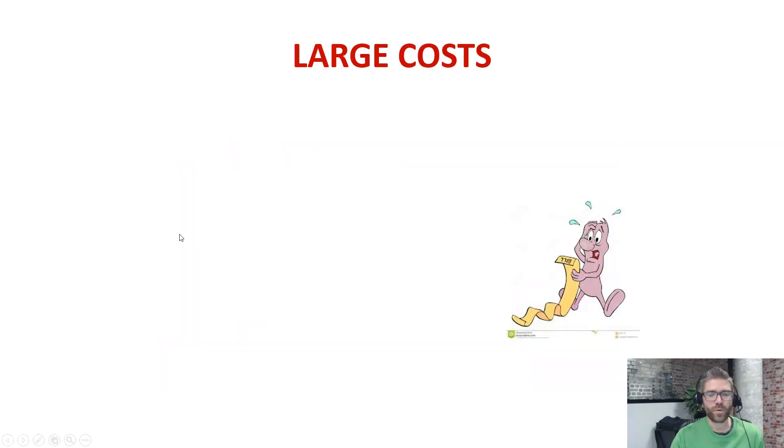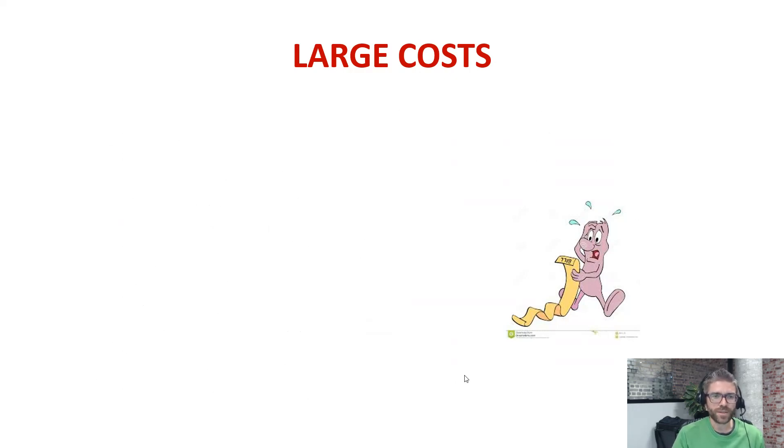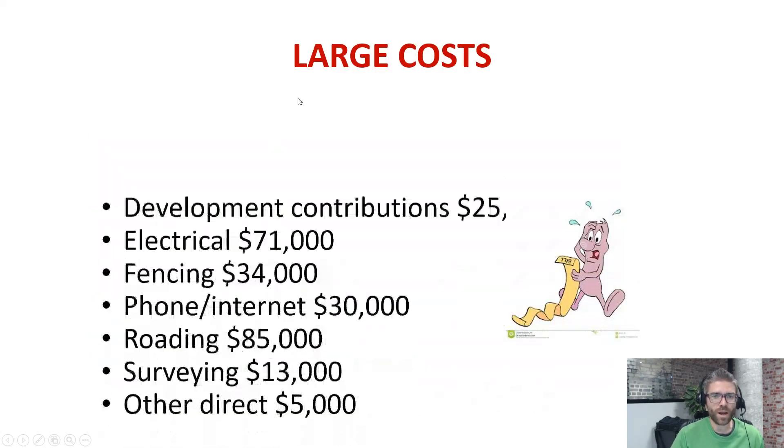One of the problems with subdivisions is there are large costs. For this one, there were development contributions, electrical, fencing, internet, roading — all the different costs adding up to over a couple of hundred thousand dollars. So it's a lot of commitment. If the owner had decided to subdivide this themselves, they would obviously already have the outlay for the existing property, plus they'd be spending a couple of hundred thousand dollars on the subdivision. So it's a reasonably high risk.